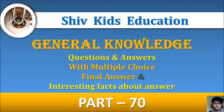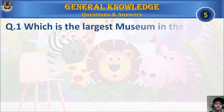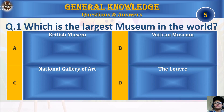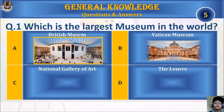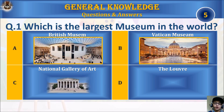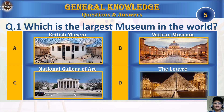Question one: which is the largest museum in the world? A, British Museum; B, the Vatican Museum; C, National Gallery of Art; or D, the Louvre? Your time starts.